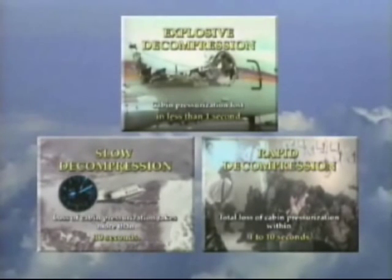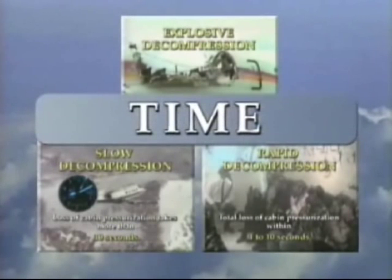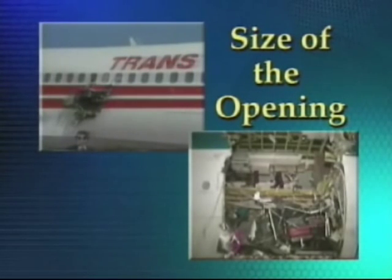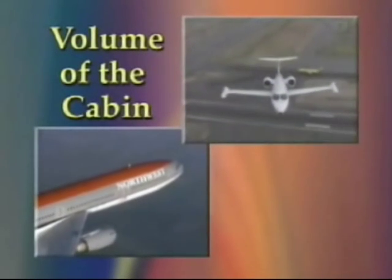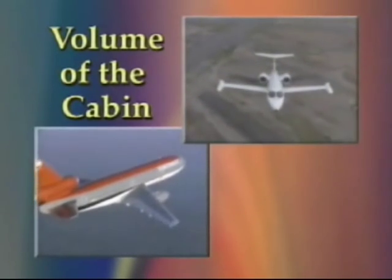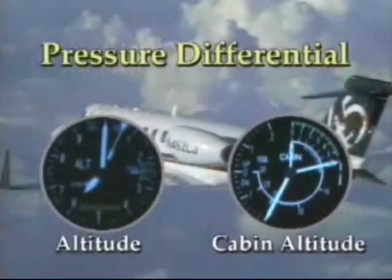The main differences among each of these types of decompressions is time. However, there are other factors that contribute to how fast an aircraft will decompress. These factors include: size of the opening in a damaged aircraft — the larger the opening, the faster the decompression. Volume of the cabin — the larger the cabin, the slower the decompression, with all other factors being equal. Pressure differential — the greater the pressure differential, the more severe the decompression.